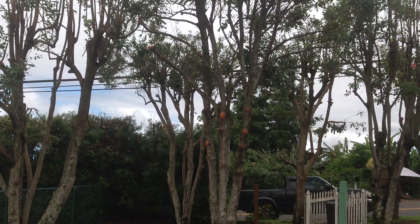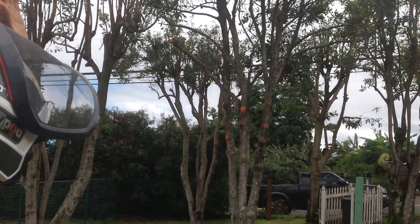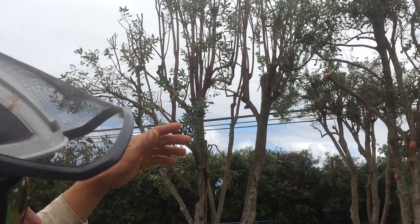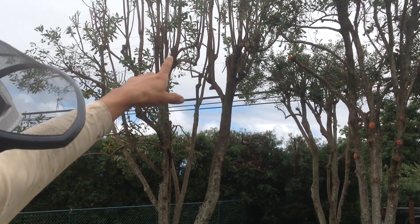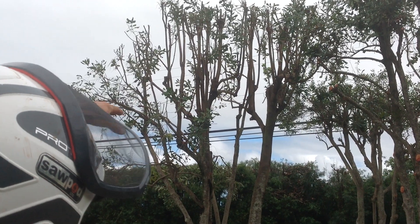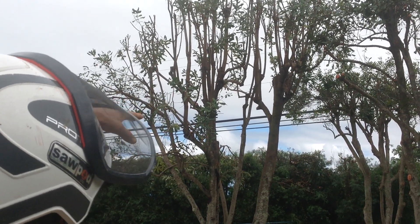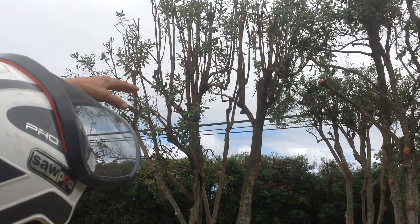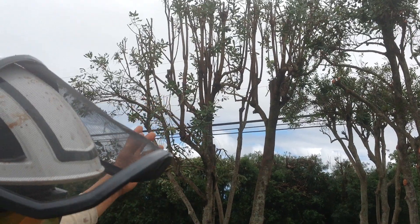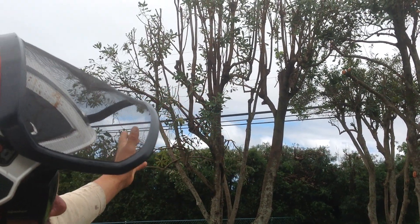The trees will always be like this and they'll always shoot up epicormic growth. That's the reaction growth to the cuts. You can see that they had been pruned and then growth had occurred, and then it was cut and then growth had occurred, and that's just how the tree is going to react over and over again. It'll never have a natural look.